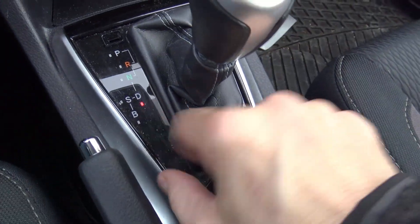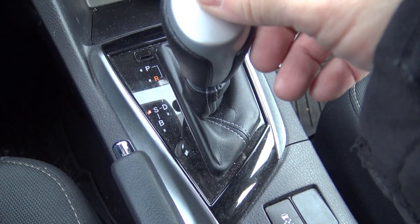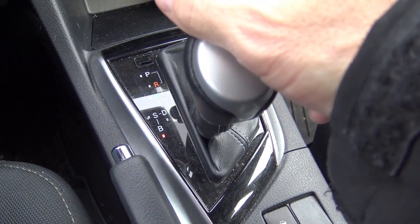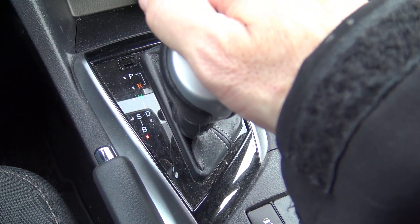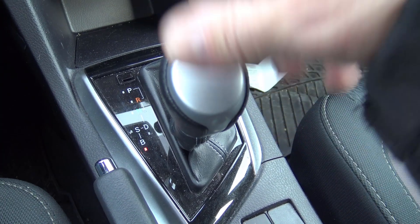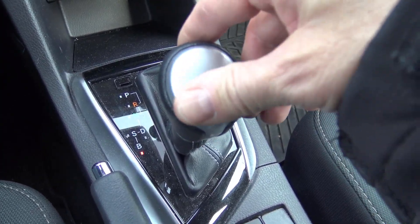One other thing I found strange about this car is that it does have a sport mode, though I don't know how much of a difference that's going to make. It also has a B mode — I looked that up and that is for engine braking. So if you're going down a long hill, this will allow the engine to help slow the car down.